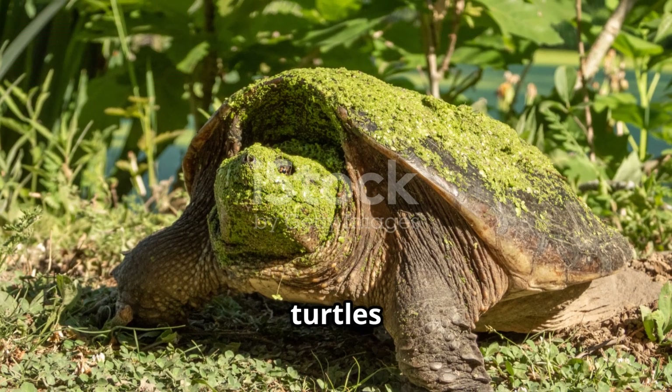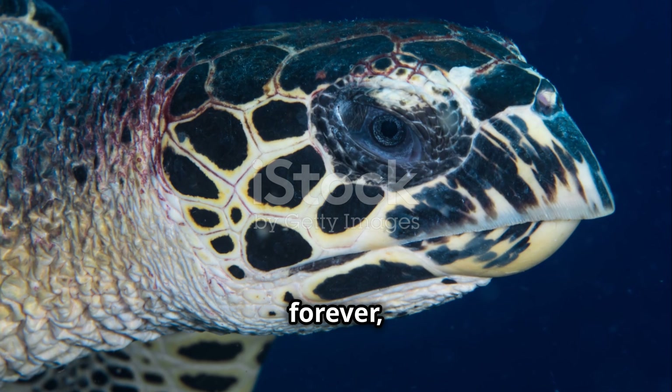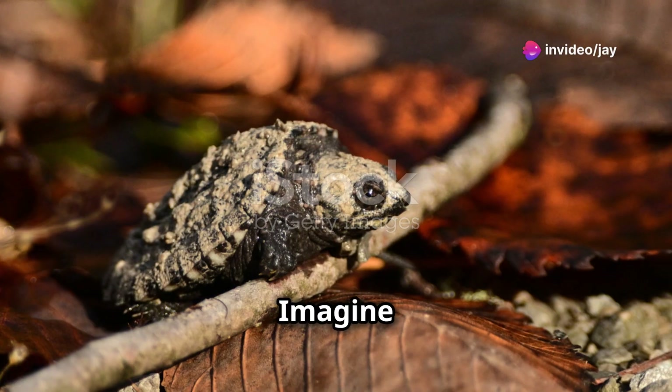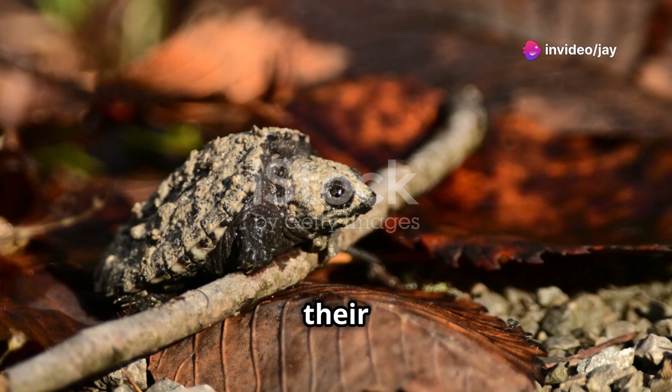And here's a cool fact: snapping turtles can live — well, not exactly forever — but they can live up to 50 years or more. That's longer than most of our pets at home. Imagine all the adventures they go on during their lifetime.